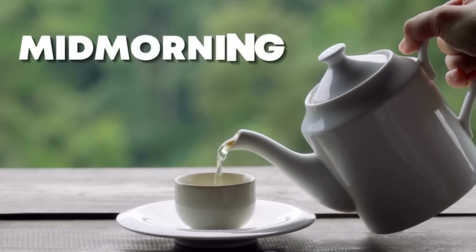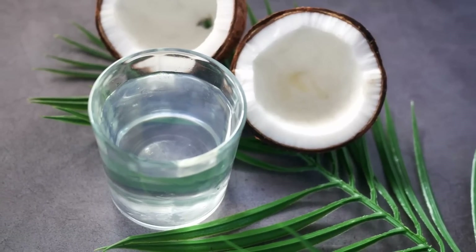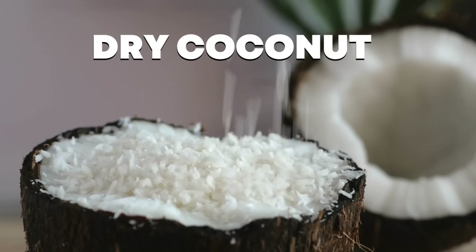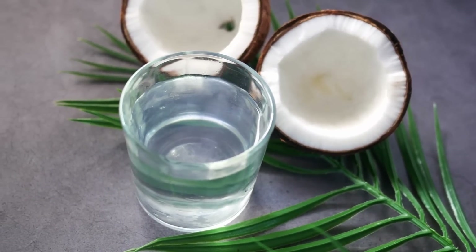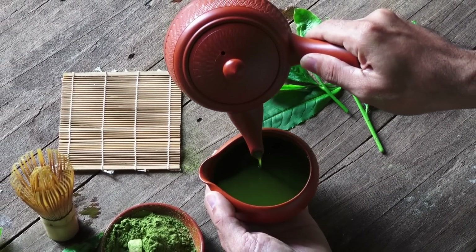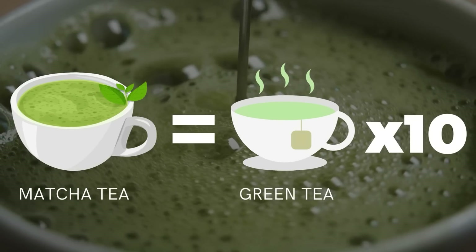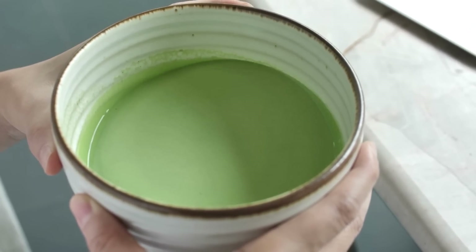Let's go to our mid-morning snack, in which we have two options. The first option is a glass of fresh coconut water. If coconut water is not available, you can take two pieces of dry coconut, but make sure you don't take any packaged form of coconut water — only fresh. The second option is 1 cup of matcha tea or 1 cup of green tea. In 1 cup of matcha tea, there are the benefits of 10 cups of green tea.